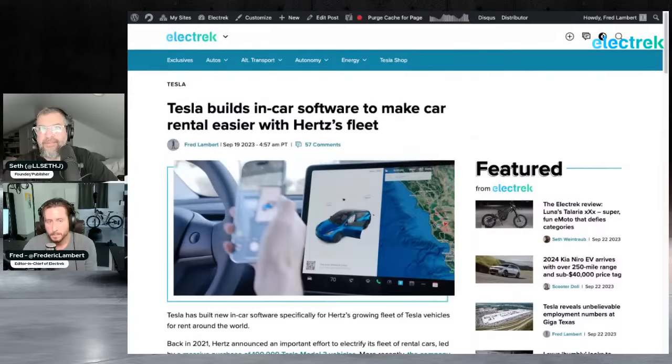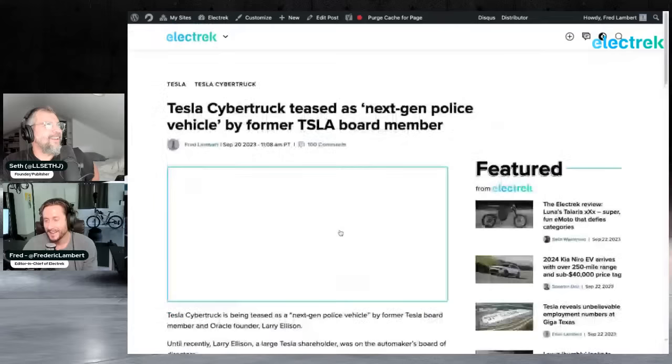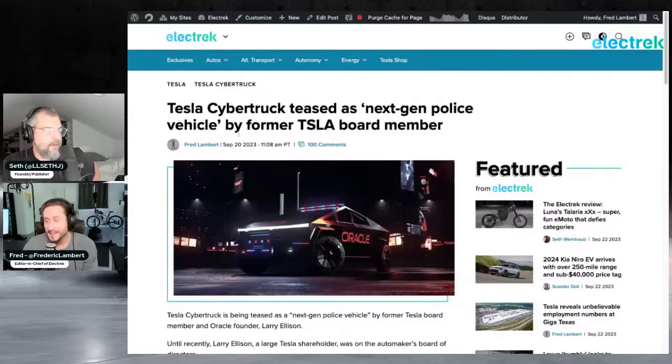Hertz says Tesla vehicles increase their customer satisfaction scores, so they'll likely stick with Tesla when refreshing their fleet. Tesla's Hertz fleet is at least 50,000 vehicles as of last year out of a 100,000 vehicle order. Other EVs like Polestar are only at locations with strong EV infrastructure, while Teslas are at almost every Hertz location.